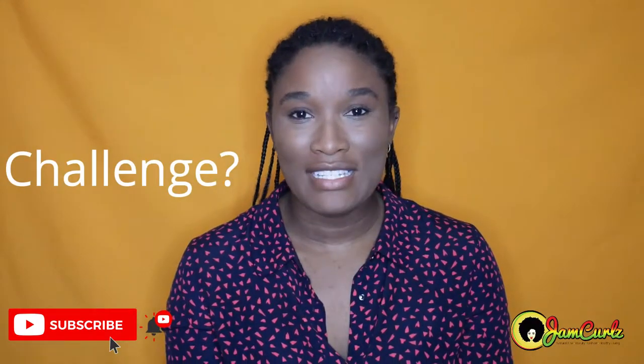Hey guys, welcome back to my channel. Today's video is because one of my subscribers requested a detailed outline of the six month hair growth challenge. So if you want to see this detailed outline of how we're going to go about growing your hair for the next six months, stick around.